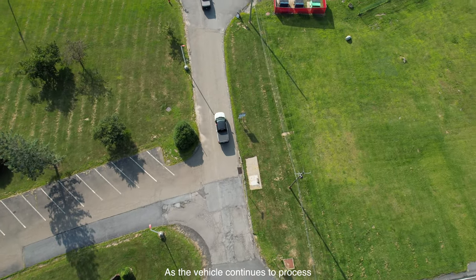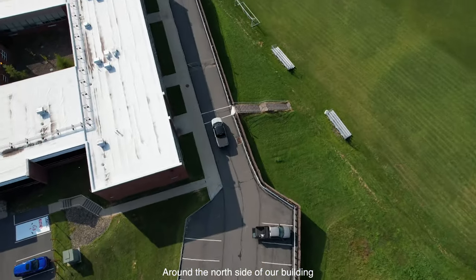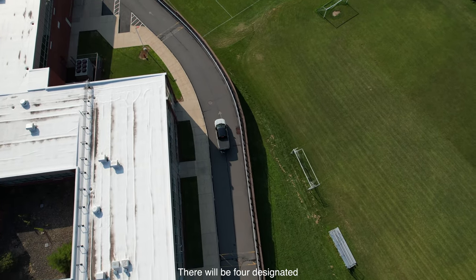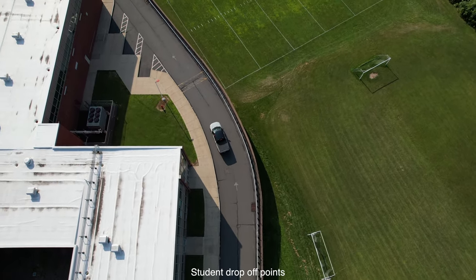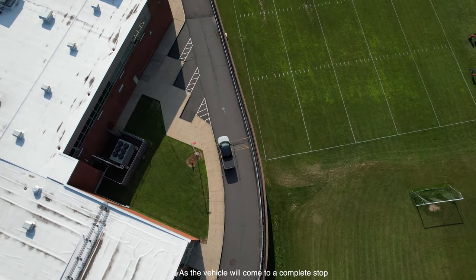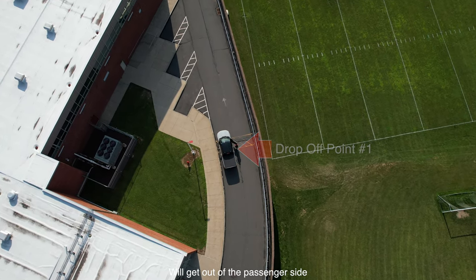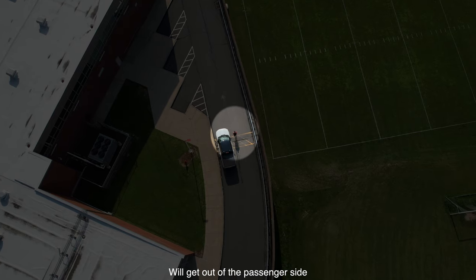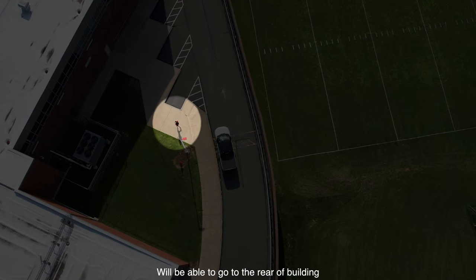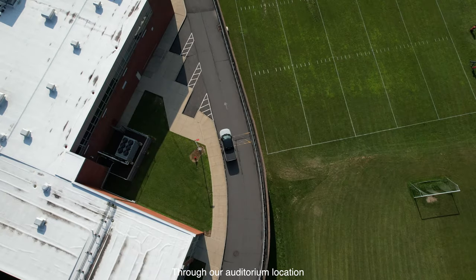As the vehicle continues to process around the north side of our building, it is entering our student drop-off location. There will be four designated student drop-off points. Let's watch closely as the vehicle will come to a complete stop. The student will get out of the passenger side and immediately enter our sidewalk area. From this point, the student will be able to go to the rear of the building to enter through our auditorium location.